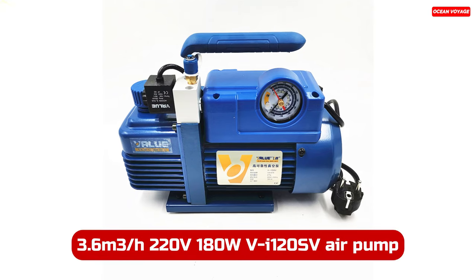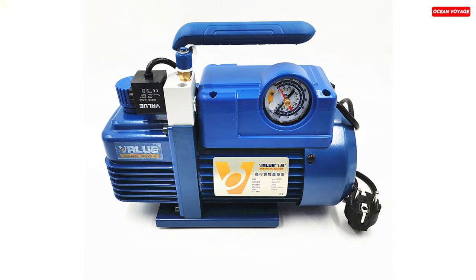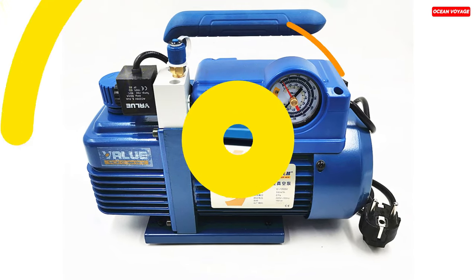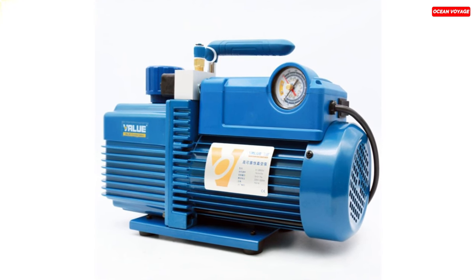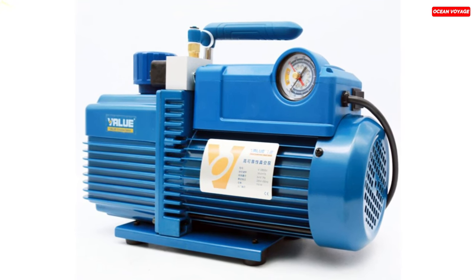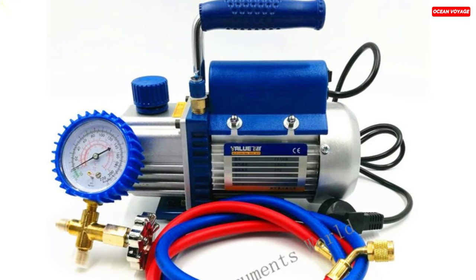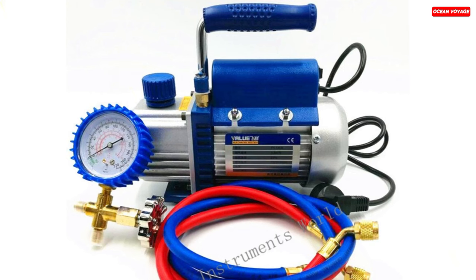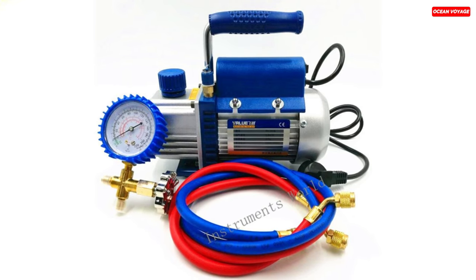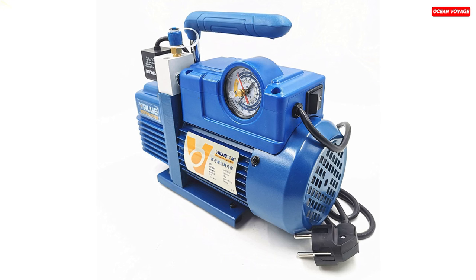Number 1. The 3.6 cubic meters per hour 220-volt VI-120SV vacuum pump is a versatile and efficient tool designed for various applications, especially in the refrigeration and HVAC industries. With its high-performance motor delivering a pumping rate of 3.6 cubic meters per hour and an ultimate pressure of 2 pascals, it's well-equipped for the most demanding tasks. One standout feature is its automatic anti-backflow valve design, ensuring that the vacuum pressure remains stable during operation. Additionally, a high-precision vacuum gauge displays the system pressure accurately, enhancing its usability.